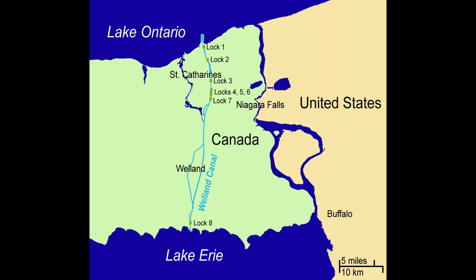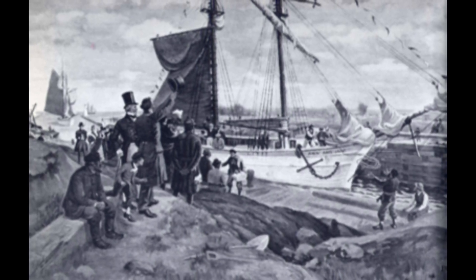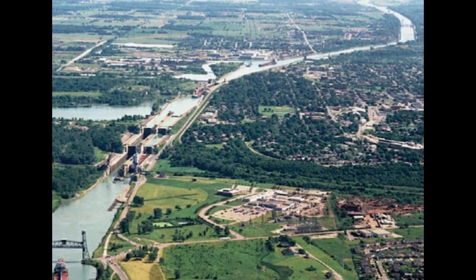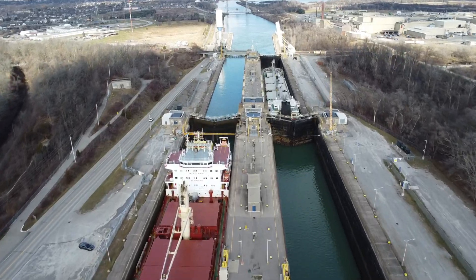The Welland Canal has a rich history dating back to its opening in 1829. Over the years it has undergone several expansions and improvements to accommodate larger vessels and increased traffic. Today it's an essential component of North America's shipping infrastructure. But with great importance comes great responsibility, and to ensure the canal remains safe and operational, it undergoes extensive maintenance every winter.